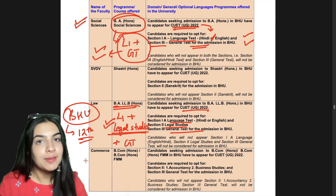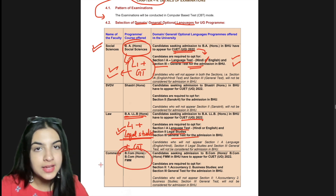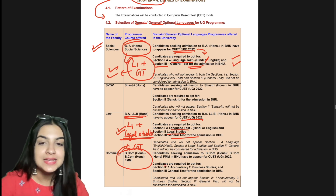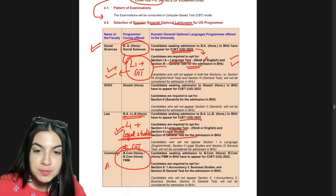We are coming to B.Com Honours. We discussed the criteria first — Commerce background, Economics, or Computer Science. Then what is required for CUET is your domain-specific subjects: Accounts and Business Studies, plus your General Test.